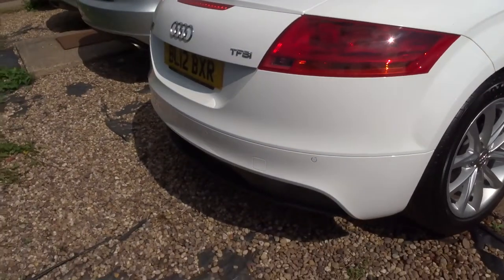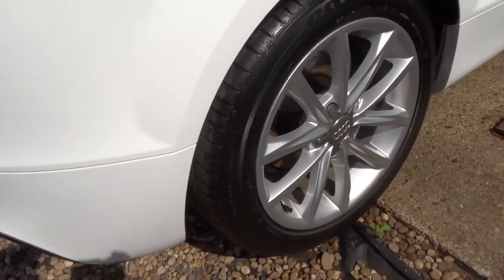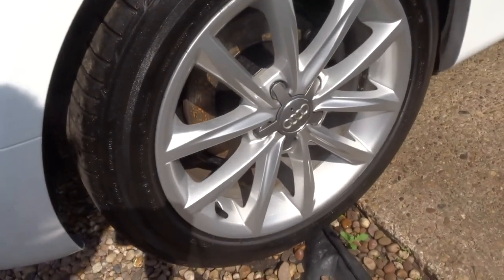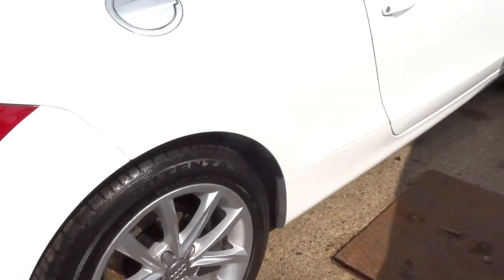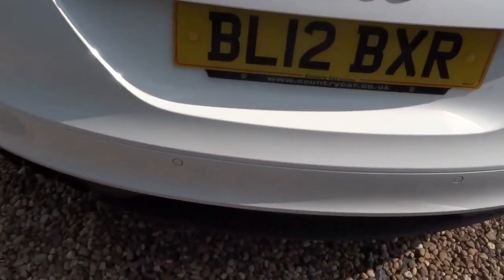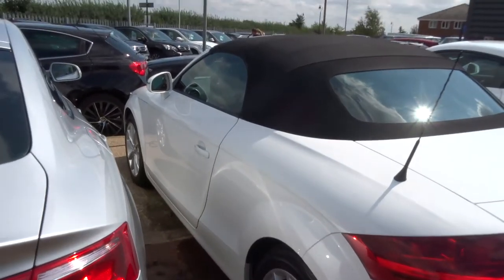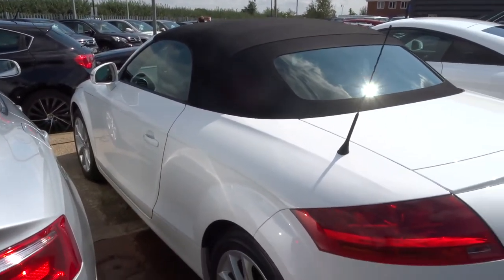It's in great condition, 2012 plate, with multi-spoke alloys. It's clear to see this car has been looked after. It's been just over 85,000 miles, with a fuel economy of just over 43 miles to the gallon.